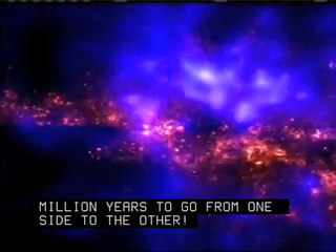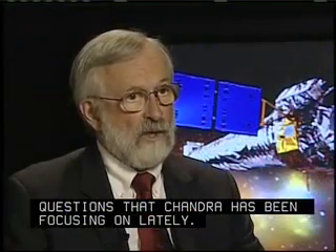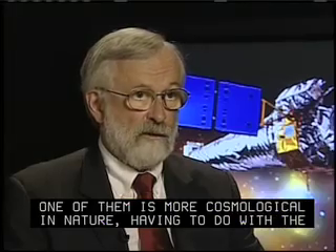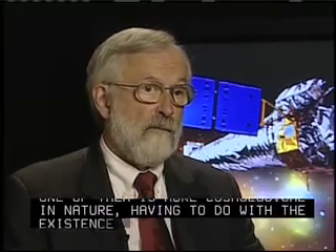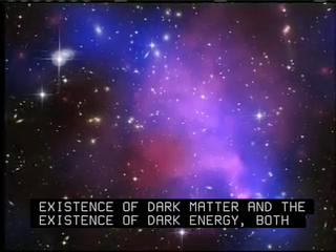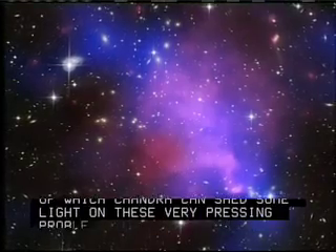There are two kinds of questions that Chandra has been focusing on lately. One of them is more cosmological in nature, having to do with the existence of dark matter and the existence of dark energy, both of which Chandra can shed some light on. These are very pressing problems with today's cosmology issues.